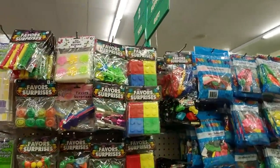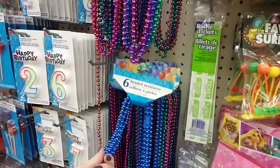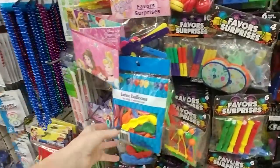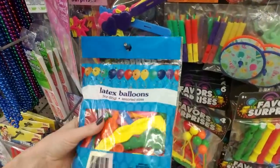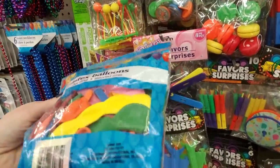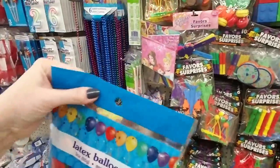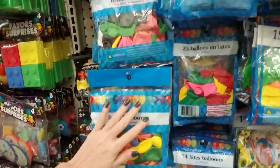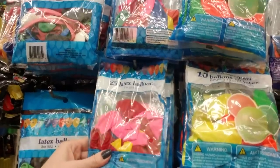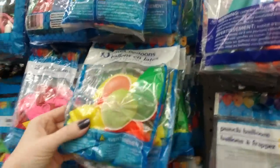They have lots and lots of party favors like beaded necklaces - you can get them in a solid color like blue or in multi-color. And they have balloons - you can get a package of latex balloons in assorted sizes. It doesn't say how many you get but it's quite a few. And then you get 25 in this package - these are nine inch balloons. Oh these are brightly colored - look at those neon balloons!